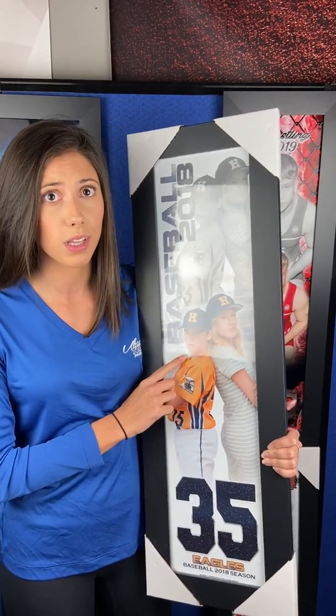No professional photography required — simply take a photo of your athlete and upload it with your order. Keep in mind you can take this photo with a smartphone. When you order online it's easy to select either vertical or horizontal options.